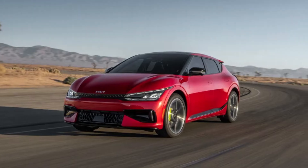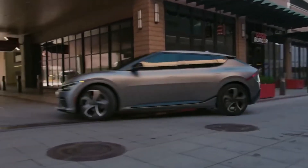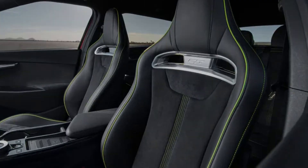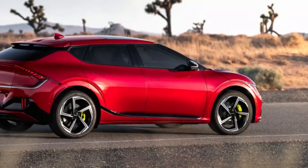GT marks the pinnacle of performance for Kia's new all-electric crossover — no, SUV — come on — wagon. Now we're talking. Nearly doubling the existing GT Line's power output, a mere 325 horses, and cracking off a 0-to-60 sprint in just 3.4 seconds.